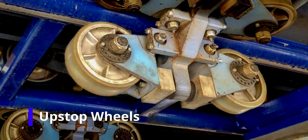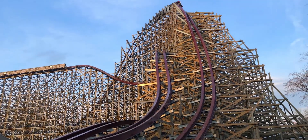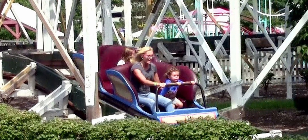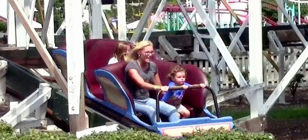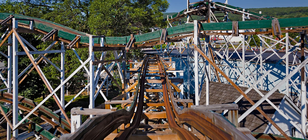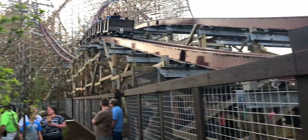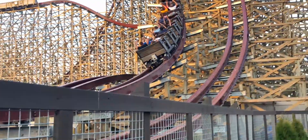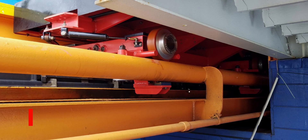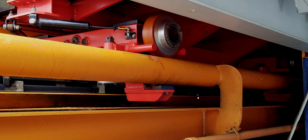Upstop wheels run underneath the rail and their job is to keep the train secure on the track when going over moments of airtime or hangtime. Some older coasters do not feature upstop wheels, but those coasters do not have strong enough airtime where upstops are needed. One example is the oldest operating roller coaster in the world, Leap the Dips at Lakemont Park. For coasters with hangtime or stronger moments of airtime, if they do not have upstop wheels, the incident could be very tragic. Some coasters have a gap between the rail and the upstop wheels, while others with weaker airtime have upstop pads which, although easier to maintain than wheels, have to be replaced very frequently.